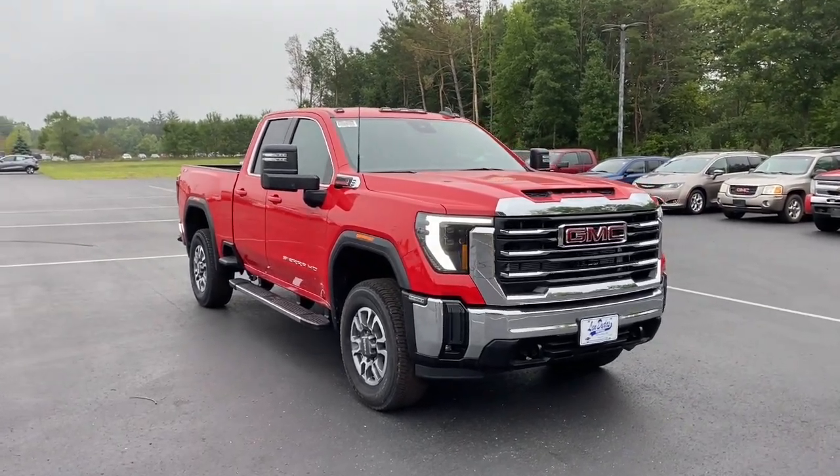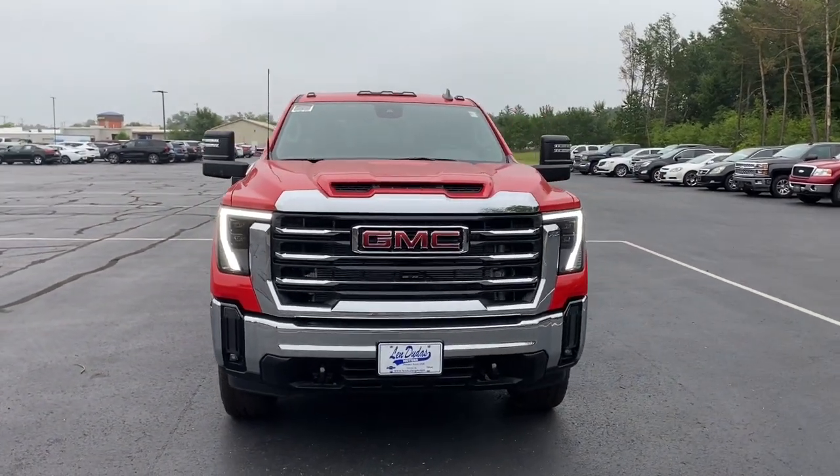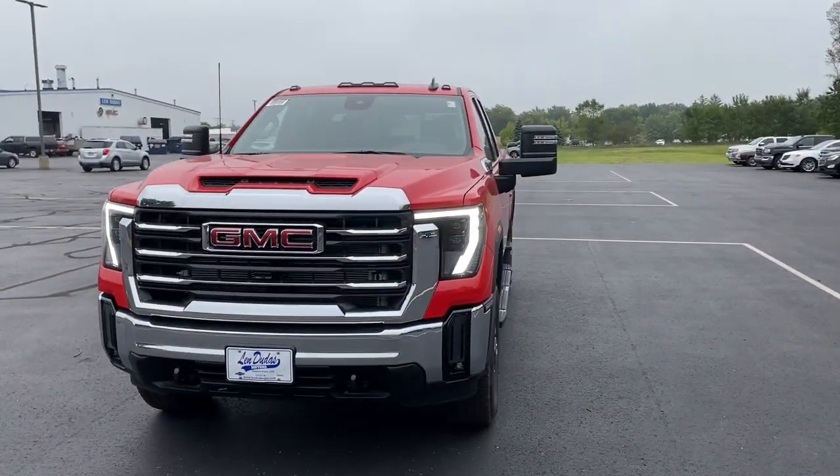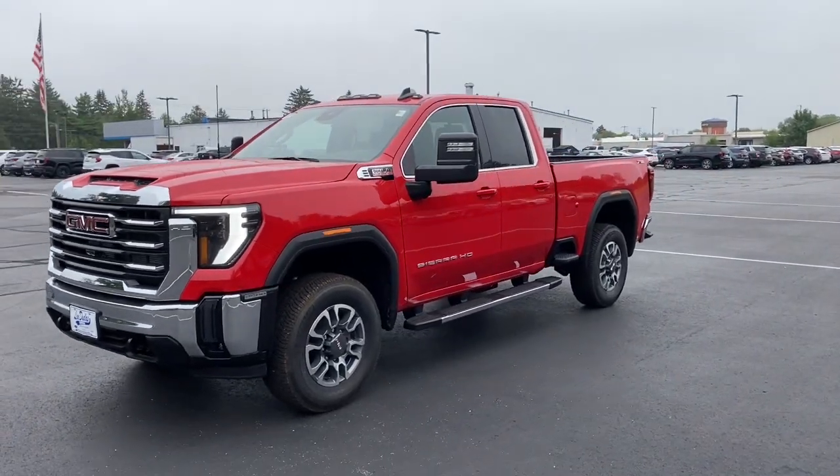Looking for your dream car? It could be the 2024 GMC Sierra HD. This full-size Sierra HD delivers heavy-duty strength for the toughest towing and hauling jobs.